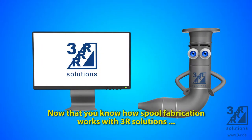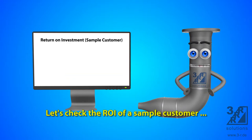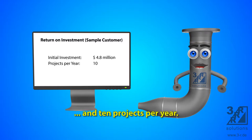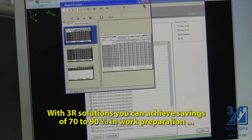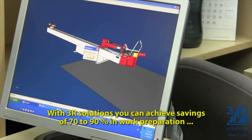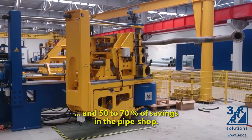Now that you know how spool fabrication works with 3R Solutions, let's check the return on investment of a sample customer with an initial investment of $4.8 million and 10 projects per year. Four years? That's great! With 3R Solutions you can achieve savings of 70-90% in work preparation and 50-70% savings in manpower in the pipe shop.